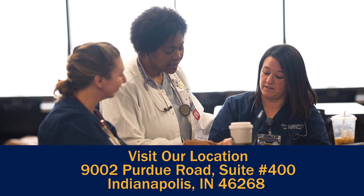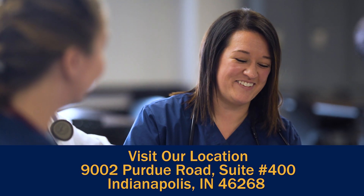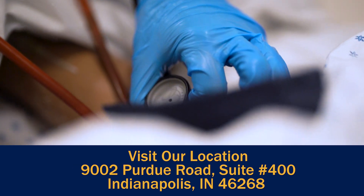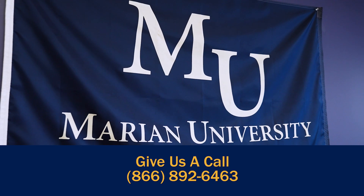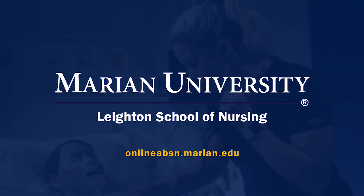Thank you so much for taking this virtual tour with me. We hope to see you soon at our campus located at 9002 Purdue Road, Suite 400 in Indianapolis, Indiana 46268. Or you can give us a call at 866-892-6463. We hope to see you soon. Bye-bye.